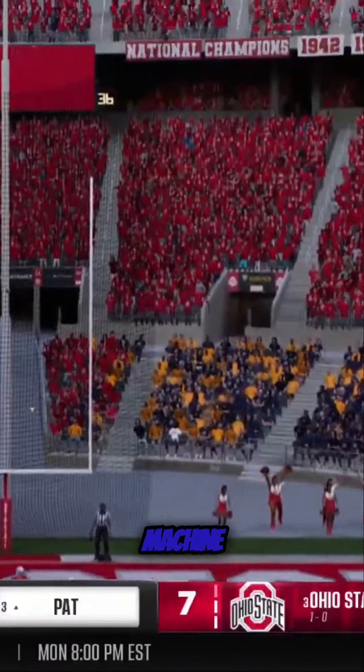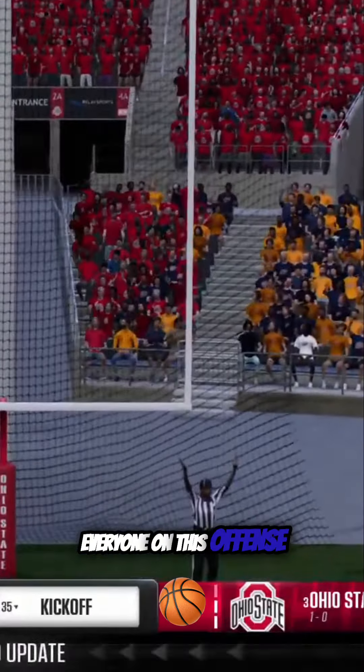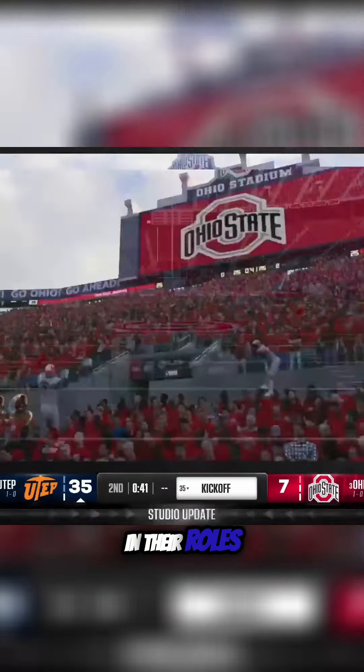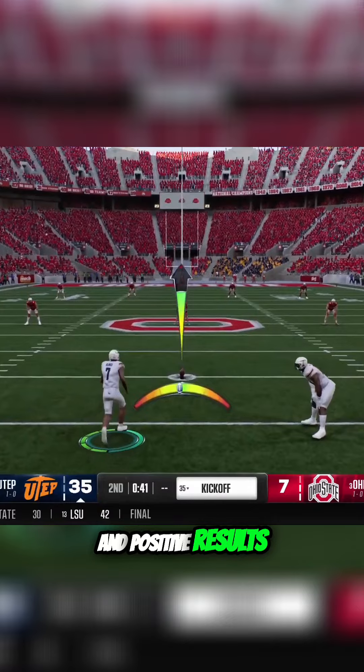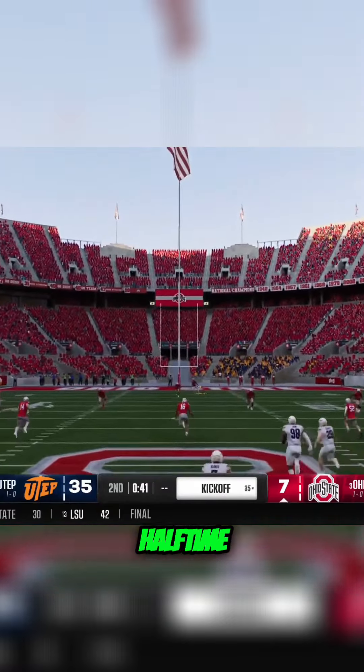Well, that's a well-oiled machine right there. Everyone on this offense has been a star in their roles. When they're rolling like this, it results in quick and positive results. The offense getting some momentum before halftime with the touchdown.